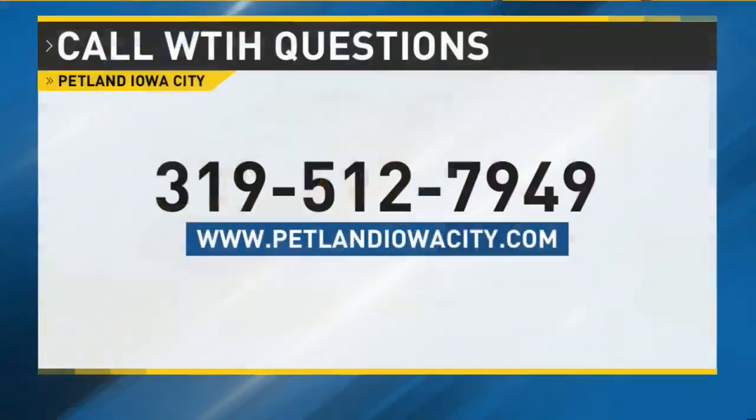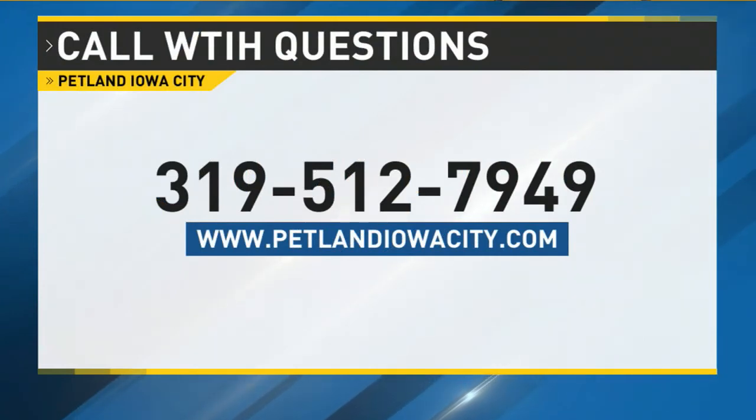Thanks for joining us, Ron. If you have any questions for Ron, you can give him a call at 319-512-7949, or you can visit him at that website. As always, this segment is sponsored by Petland Iowa City.